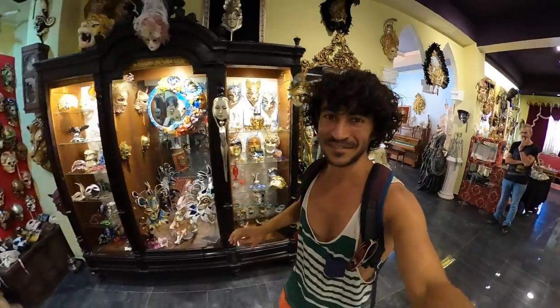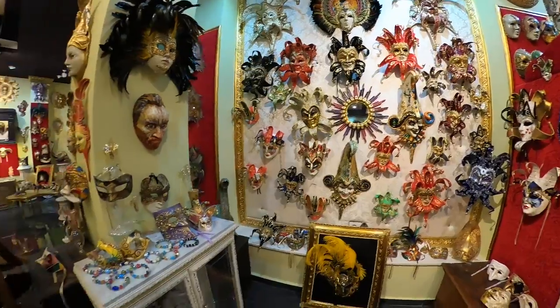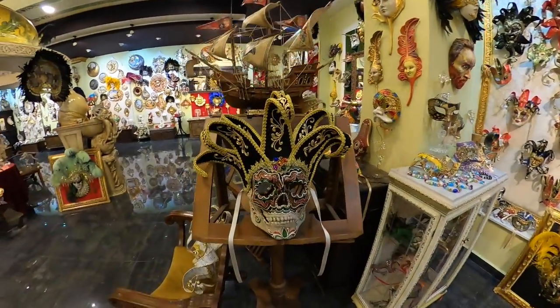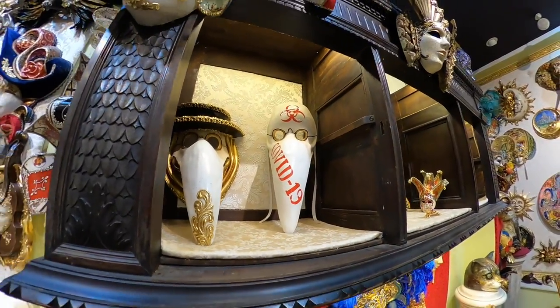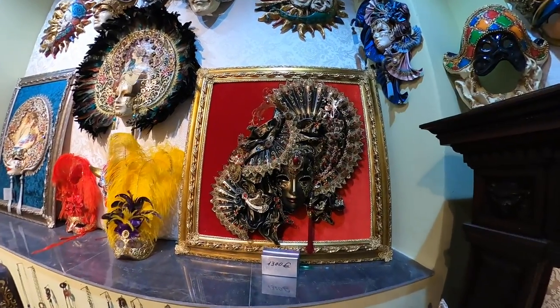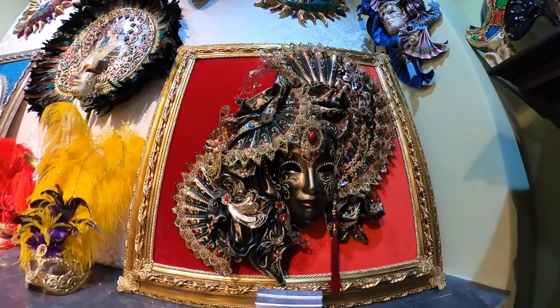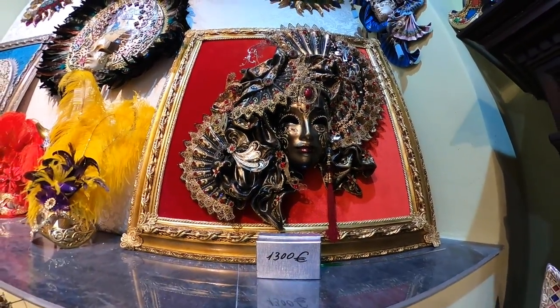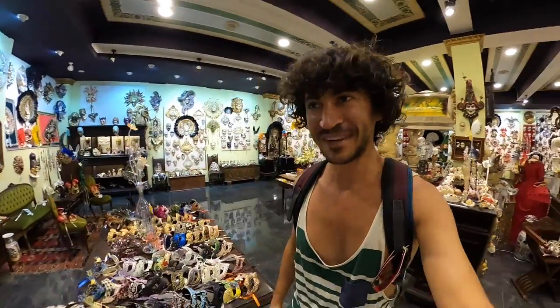I heard there is a festival going on — in February or March. The Venice art mask factory looks very fancy. The prices go from 25 to 1,300 euros. My favorite so far — the nightmare of all of us! And here is the most expensive one. Every year in February or March they have a mask festival here in Shkodër.